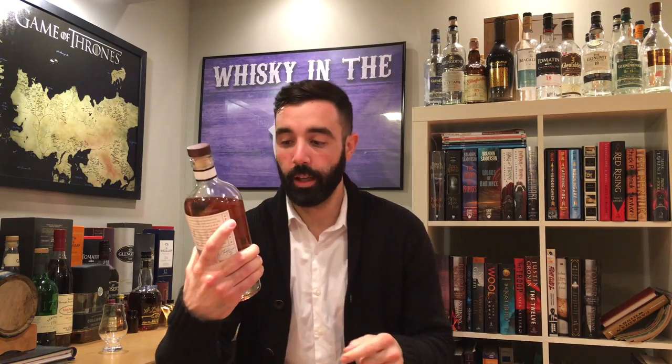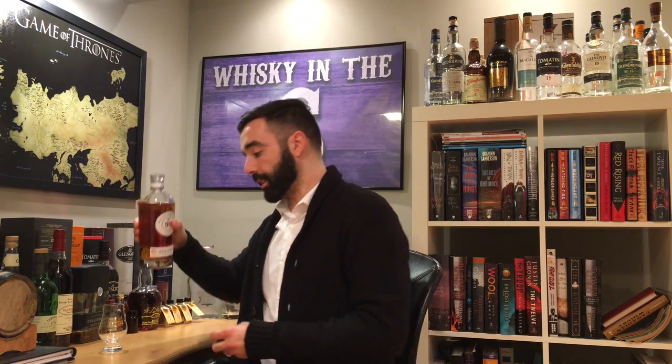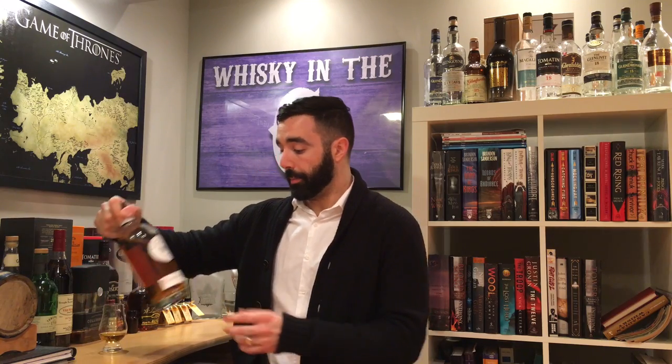What's up everybody, it's Whiskey in the Six, I'm Rob. Today I'm doing Wayne Gretzky Number 99. This is a Canadian whiskey bottled at 40%, aged or finished in red wine barrels. That's hopefully the reason for its color, but knowing it's Canadian whiskey, there's a good chance there's added color in this. Being bottled at 40% also indicates it's very likely chill filtered.